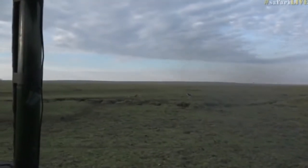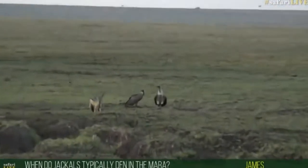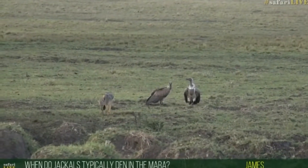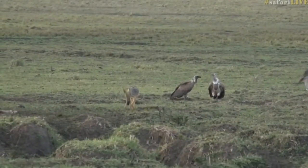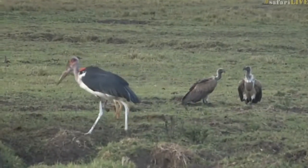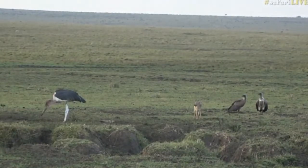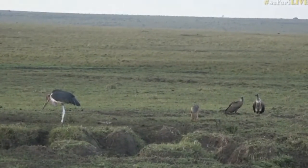James is wondering: where do jackals typically den in the Mara? Well, wherever there's a suitable hole in the ground — old termite mounds, for example. They'll den throughout the year; they're not very specific on the time of year they den, so it all just depends on the individual pair.